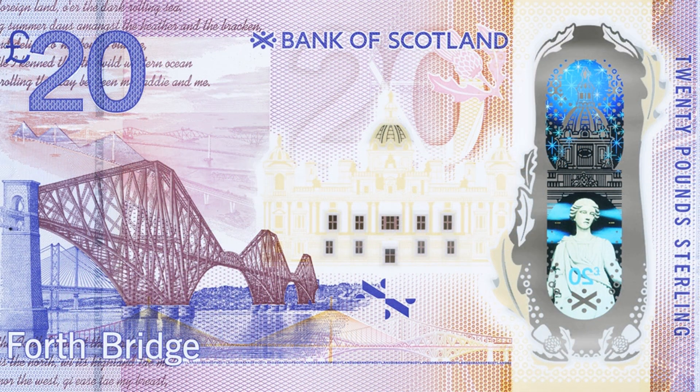It keeps the Forth Road Bridge image but has the new Queen's Ferry Bridge visible in the background. Among the features on the new notes are an anti-counterfeit window effect on the mound and a holographic depth stripe at the top of the foil, showing a northern lights effect when tilted.